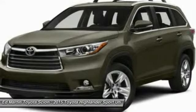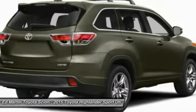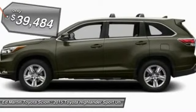The second row bench seat folds away, leaving a pair of captain's chairs. A 2010 top safety pick, the Highlander is where substance meets style and is priced below $40,000. Come see the car for yourself.